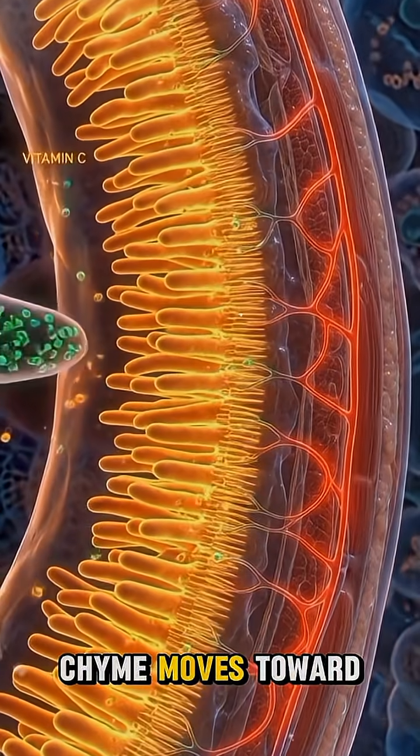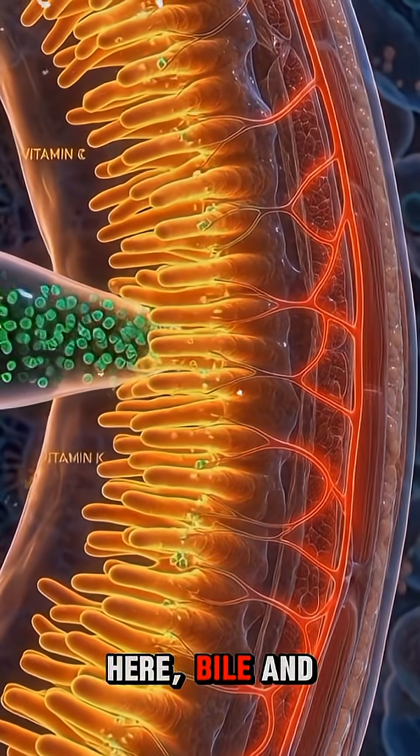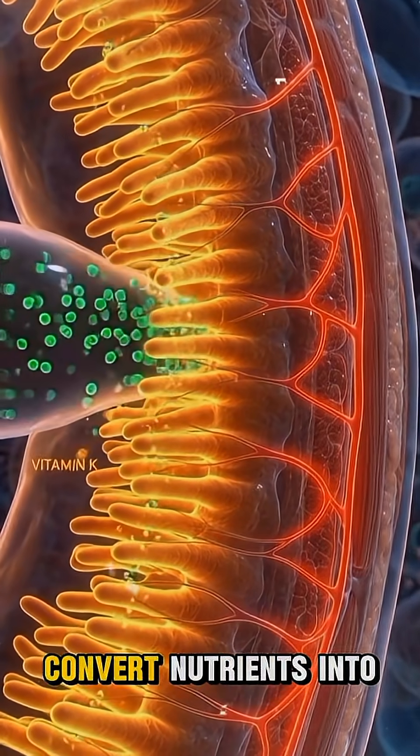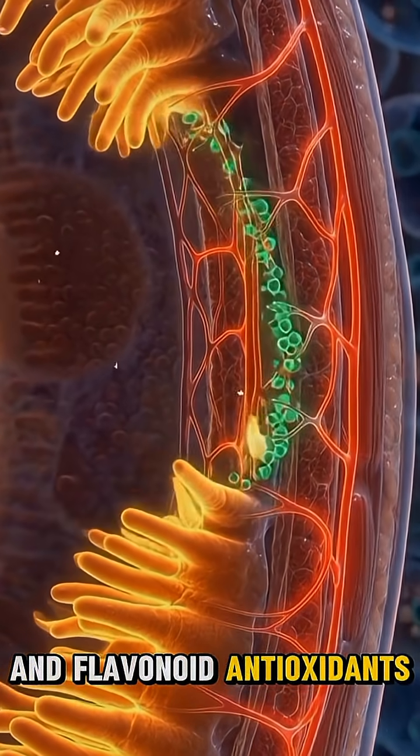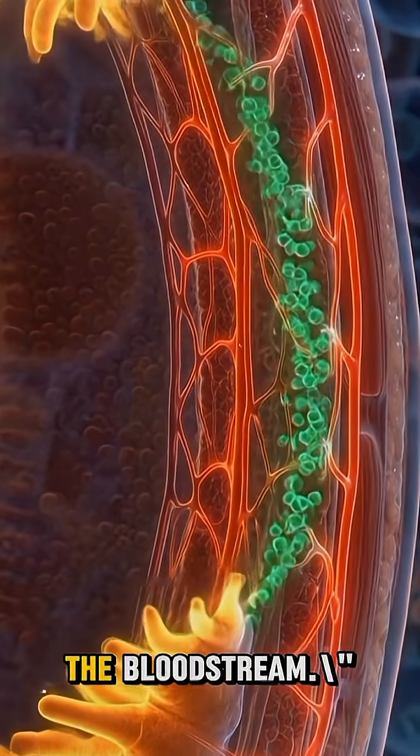This liquefied blueberry chyme moves toward the small intestine. Here, bile and enzymes combine to convert nutrients into an absorbable form. Vitamin C, K, manganese, and flavonoid antioxidants start transferring into the bloodstream.